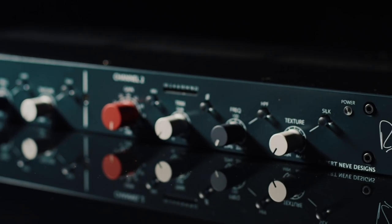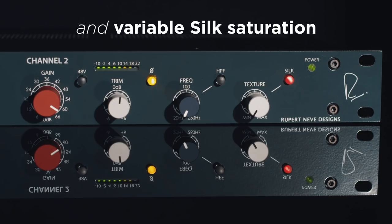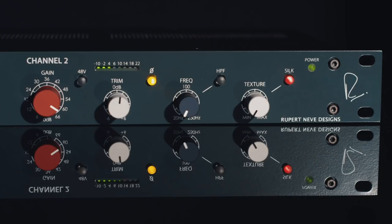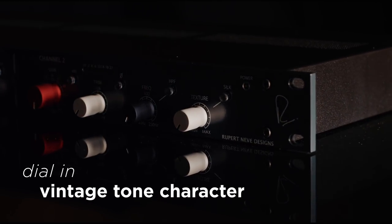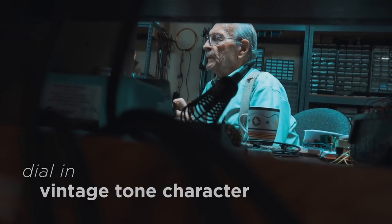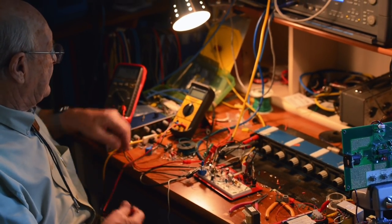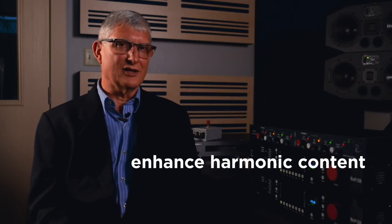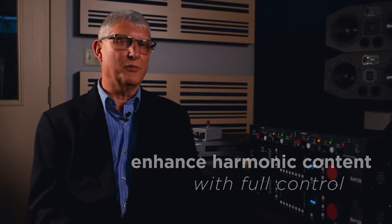The output section also includes our much-loved variable Silk circuit, which saturates the Class A output stage in a way that only a Rupert Neve design can. The variable Silk is a great step above what was available in the Portico series. It allows the user to dial in the vintage tone character of the original Rupert Neve design modules, even beyond what was available in the vintage products, to enhance the harmonic content of recordings with full control of just how much of it you want.